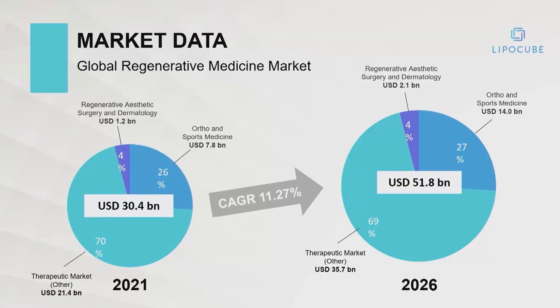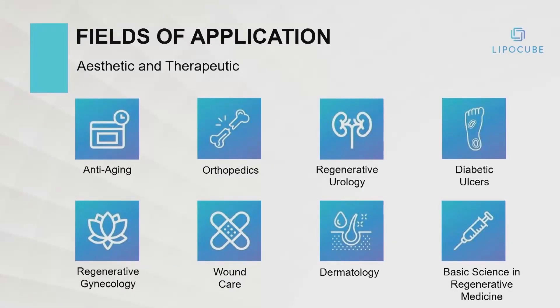Orthopedics, sports medicine, GYN health — recent studies we've done with our technology in patients who can't deliver a baby because their endometrium is not supported. Amazing kinds of things will happen in many different fields of application.